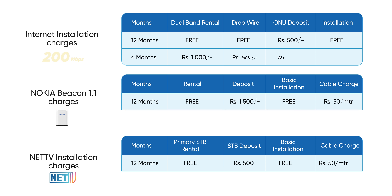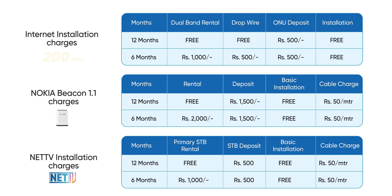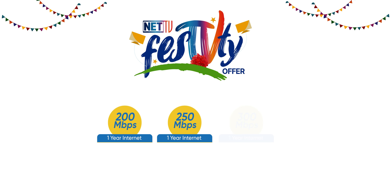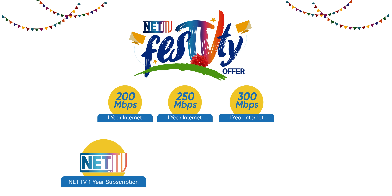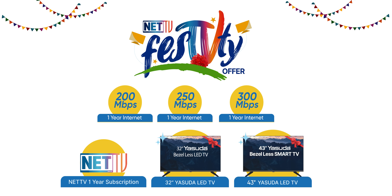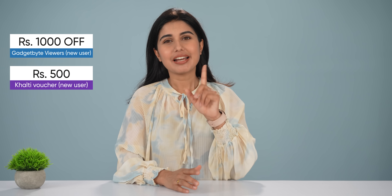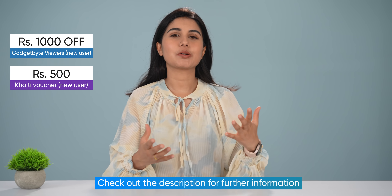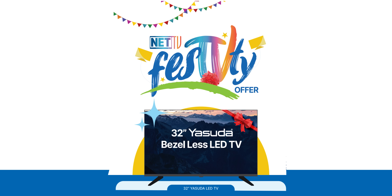When it comes to the package, the charges are easily Rs.3,000–4,000. Anyway, this festivity offer covers 200–250 to 300 Mbps internet, NetTV or a 32-inch or 43-inch TV at an unbeatable price. Gadget Byte's viewers will get Rs.1,000 off, alongside Rs.5,000 off for new WorldLink customers. To grab the opportunity, you will have to submit the Google Form linked in the description.